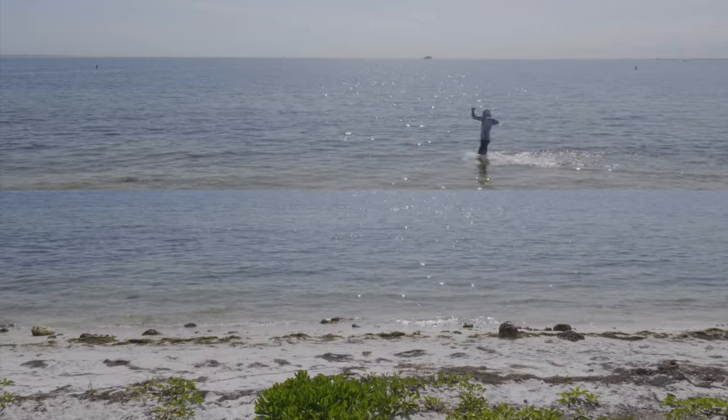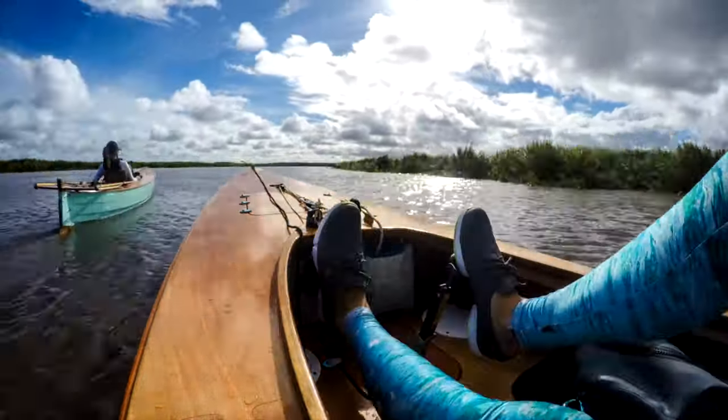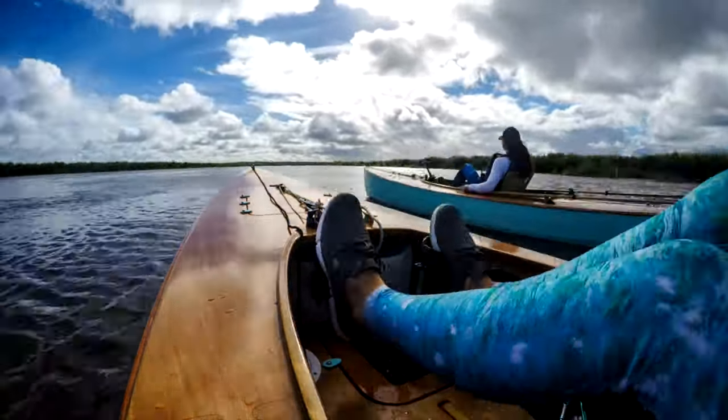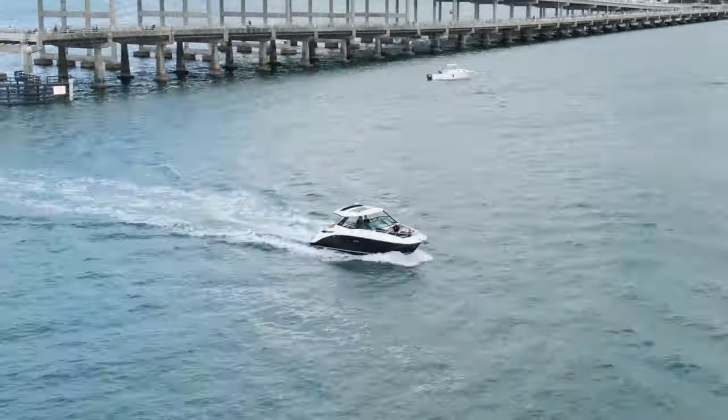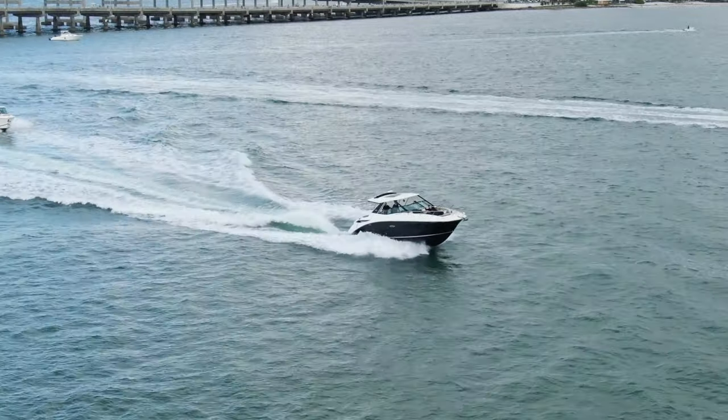The resistance on a boat moving through water happens in two distinct ways: when it's moving slowly and plowing through water, and when it's moving fast and planing over water.